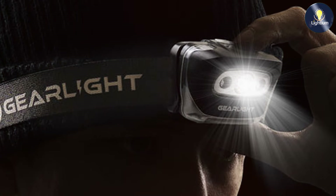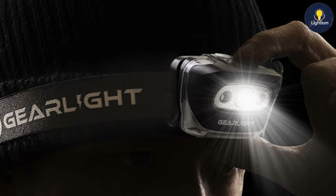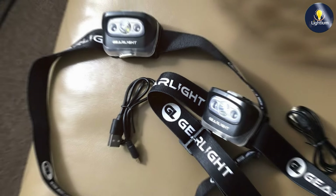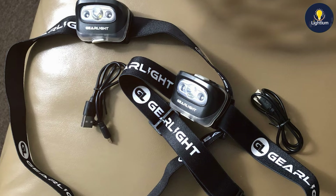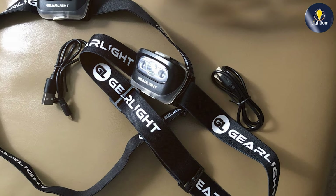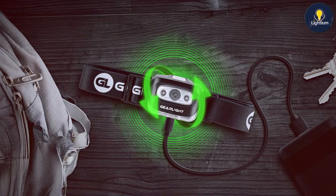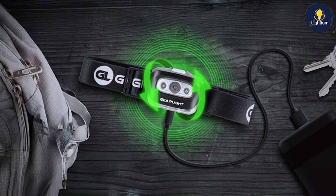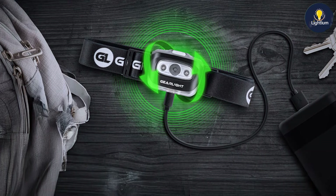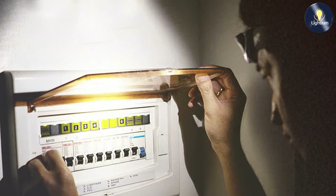Usability is a strong suit of this model. It offers multiple lighting modes, including high, medium, and low, which you can easily switch between using the intuitive button interface. The adjustable strap allows for a secure fit on different head sizes, and the 45-degree tilt feature ensures you can direct the light exactly where you need it.